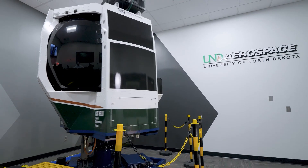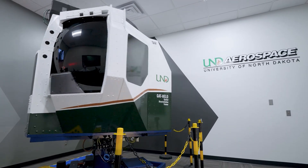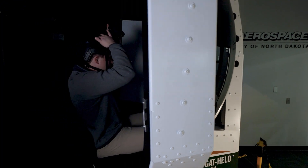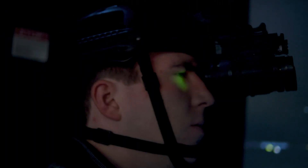In addition to a full suite of visual and vestibular illusions, the GATT Helo can also simulate brown-out, white-out, laser strikes, and all manner of weather conditions. It can even provide night vision goggle training for operators who want to experience illusions while flying under NVGs.